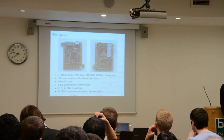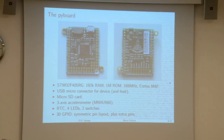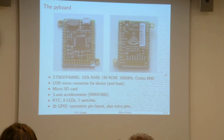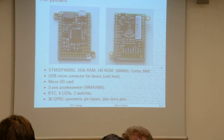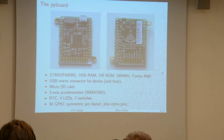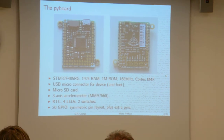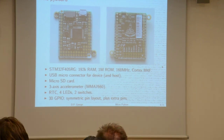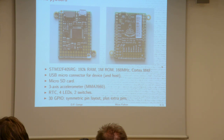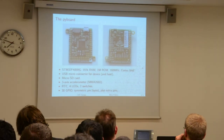I made a little development board. I tried to find the most powerful processor I could in a 64-pin package that I could solder by hand, and that's the STM32F405RG. It has 192K RAM, one megabyte of flash memory, runs at 168 MHz, and has hardware floating point, which I thought was quite useful. So in MicroPython you have normal integers, big integers, floating point, hardware floating point, and also complex numbers.